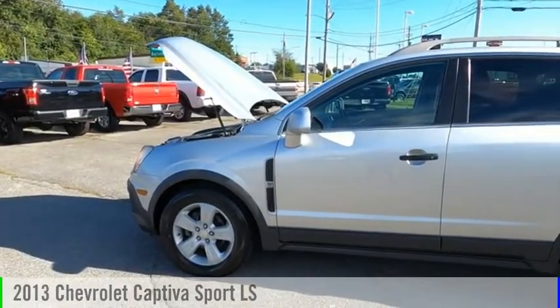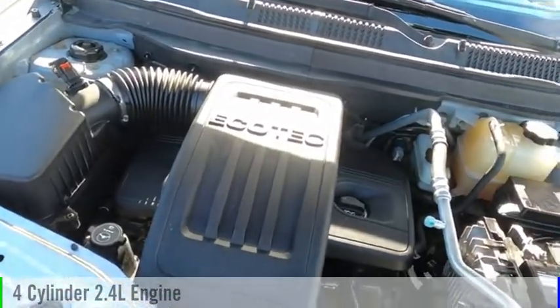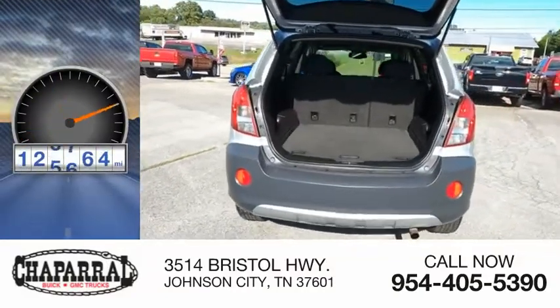You are going to love the 2013 Captiva. This vehicle is powered by a front wheel drive, 4 cylinder, 2.4 liter engine, and is priced below $10,000. This vehicle has less than 130,000 miles.